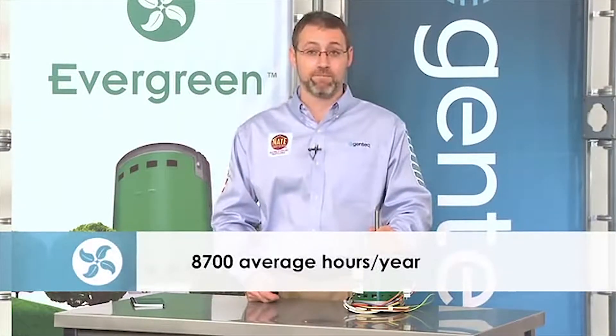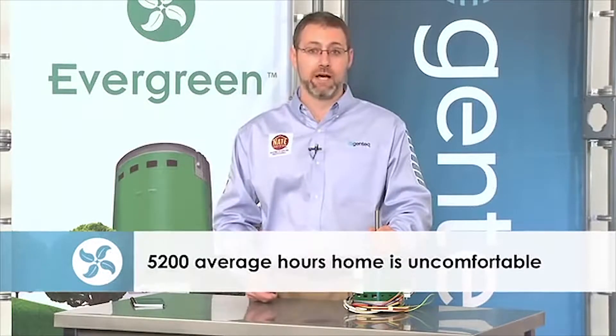In the United States, the average run time for a heating and cooling air conditioning system is around 3,500 hours. There are around 8,700 hours in a year. If you do the math, you'll find that there are over 5,000 hours of constant fan operation that's not being utilized in the typical home due to the fact that the PSC motor is too noisy and costs too much money.